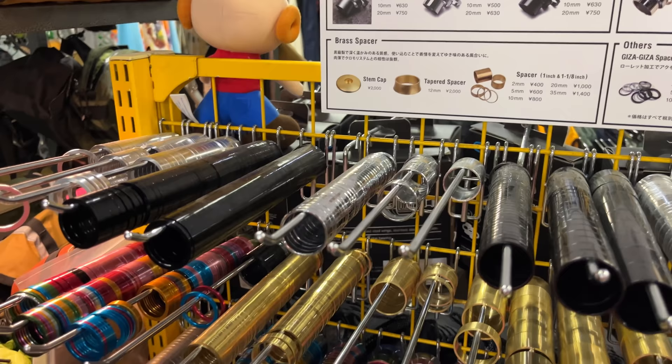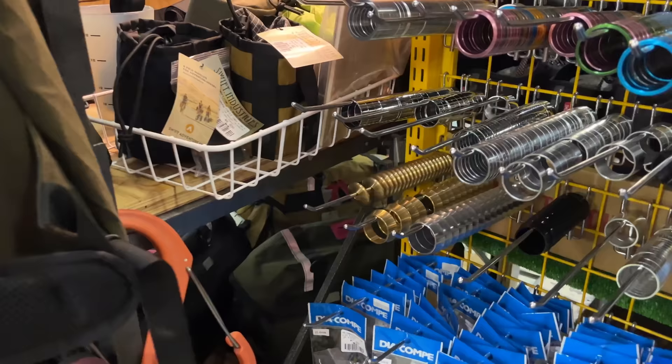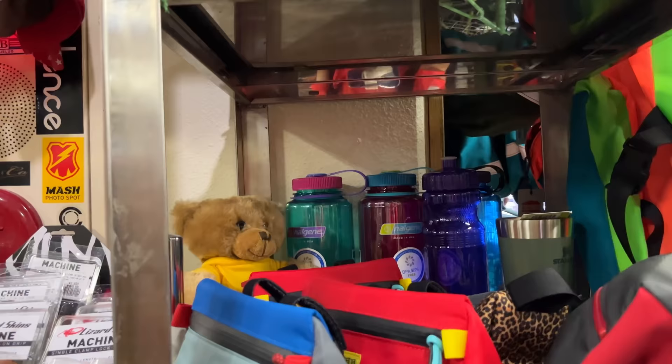Check this out — we've got all the different spacers, all the different colors, the anodized options, the different widths, the thin ones and thick ones. They've got it all. And check out this massive clip here — this is insane. We've got some Nalgene bottles here and some different bags.